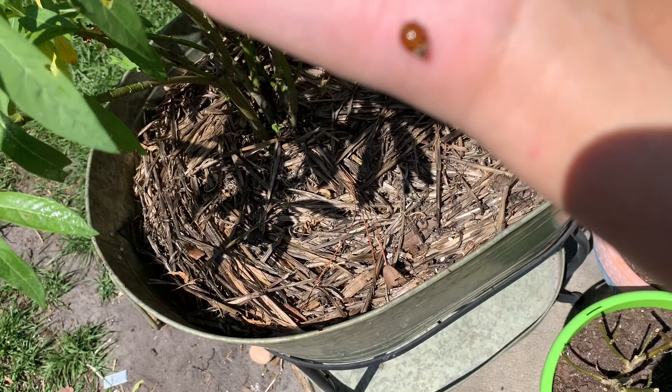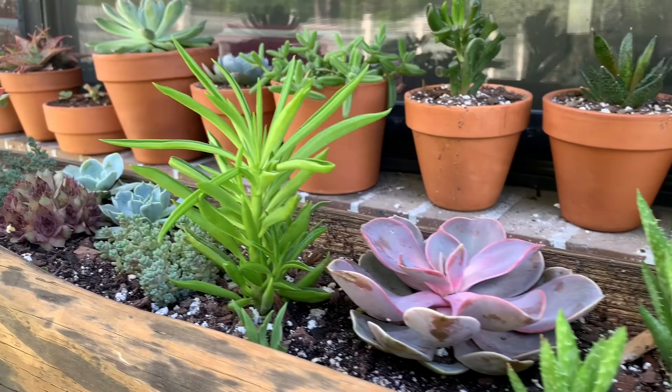You seriously need to look up a rice porridge recipe — I showed how to do it in one of my other videos and I'll link that one below. Rice porridge with an egg on top and a little bit of microgreens is one of the best lunches, so good.